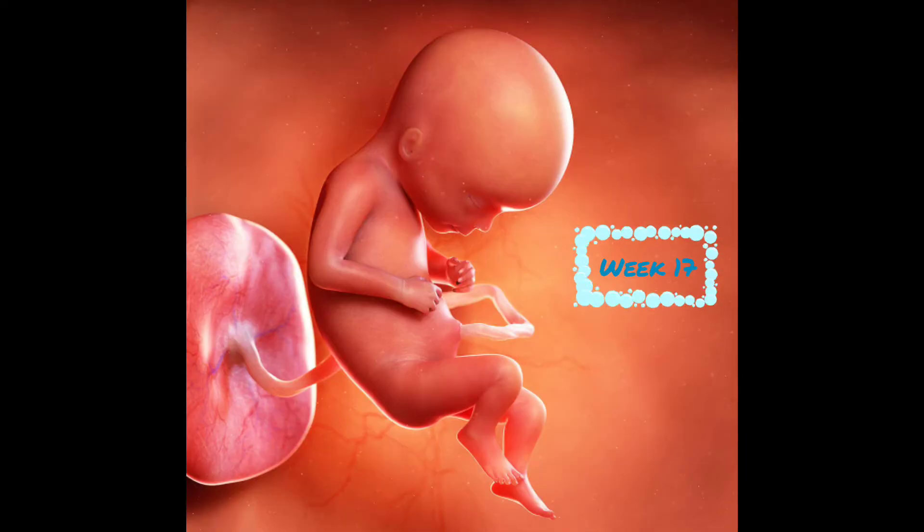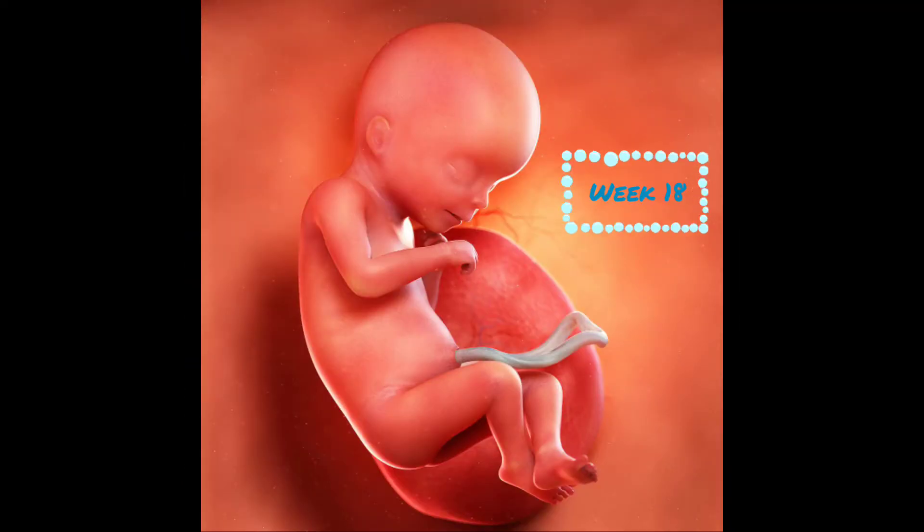At week 17, your baby is 5 inches and 5 ounces. They are learning to swallow and are starting to develop fingerprints. Their ears are close to being fully formed, and they're starting to hear their mother's voice. Fat stores are beginning to develop under baby's skin. At week 18, baby is 5½ inches and 6 ounces. Their fingerprints and toe prints are well developed now, and they've just learned to yawn and can hiccup now, too.